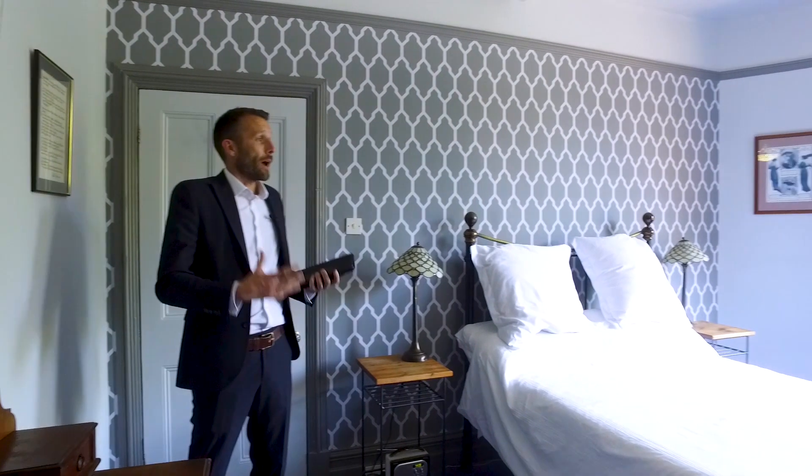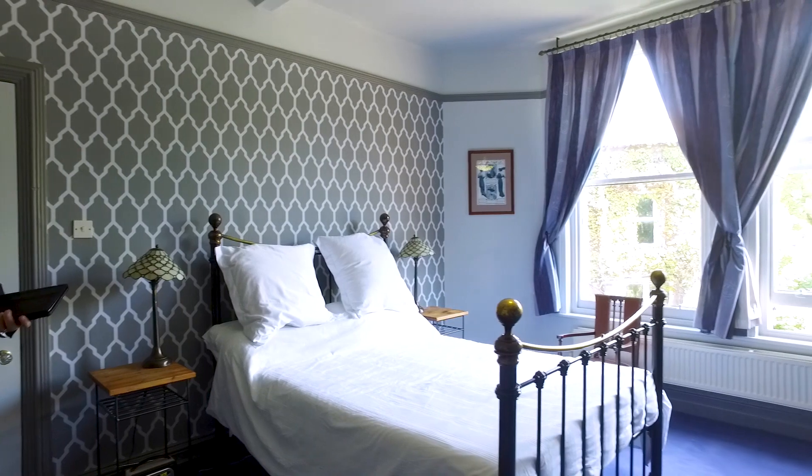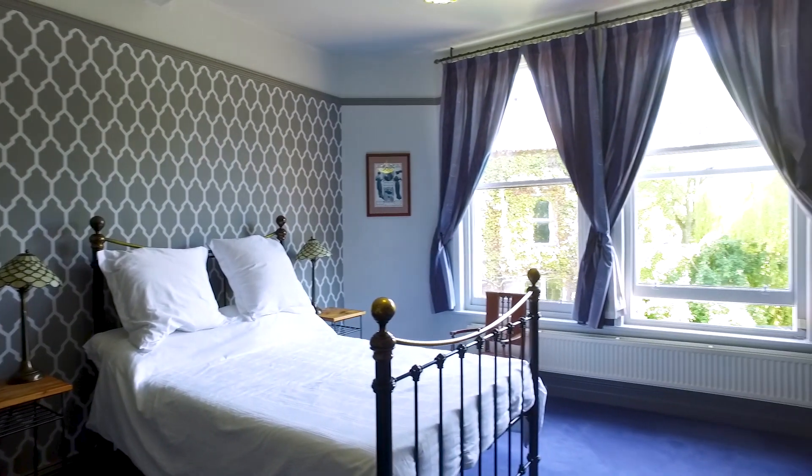So here we are up on the first floor of the property. There are three double bedrooms up here and two bathrooms. This bedroom for me is the pick of the bedrooms — it's an absolutely tremendous bedroom, really in keeping with the style and age of the property. As you can see, the double sash windows are in place, the high ceilings, a beautiful bright and airy room with plenty of storage as well.